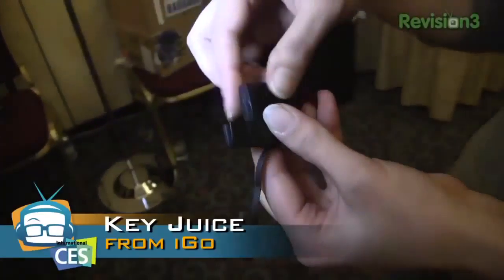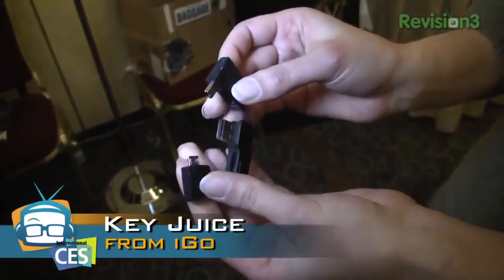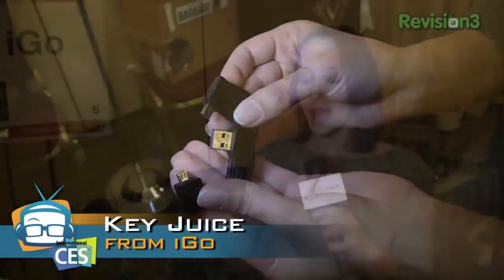But really cool actually. You know, you have all of these cables that you have to carry around to charge all your different devices. Well, this — the Key Juice from iGo — actually has a micro, a mini, and a regular USB port all in one. Very, very cool. $19.99.